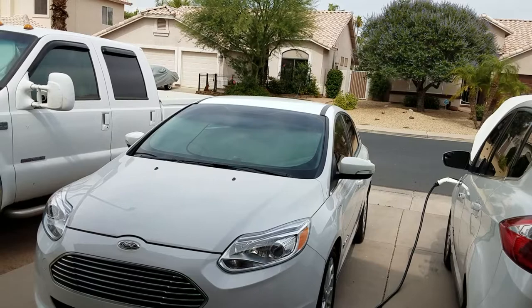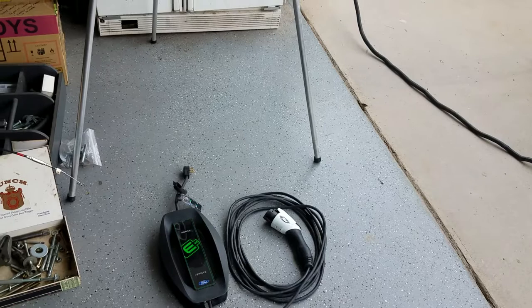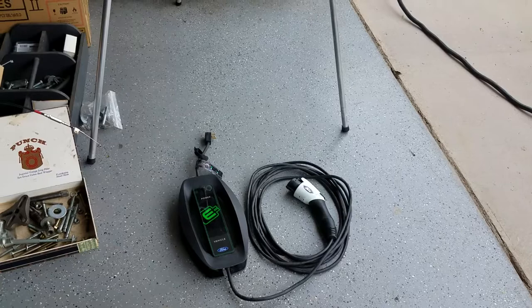In Tucson where they live, they don't have a place for me to charge up. I could charge with level one, but to replenish 120 miles of range would take somewhere around 30 hours, and that's just too long. So I would need level two.